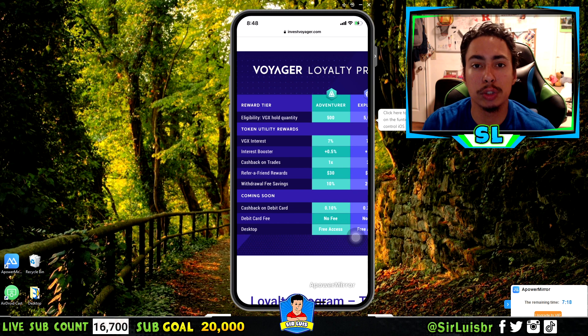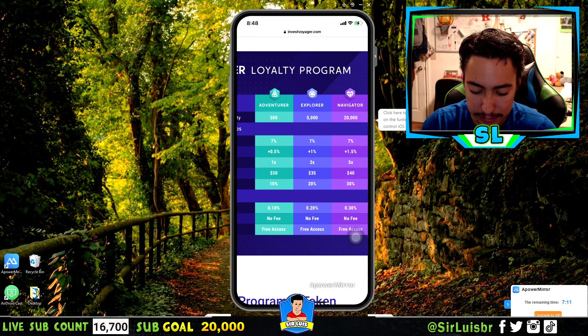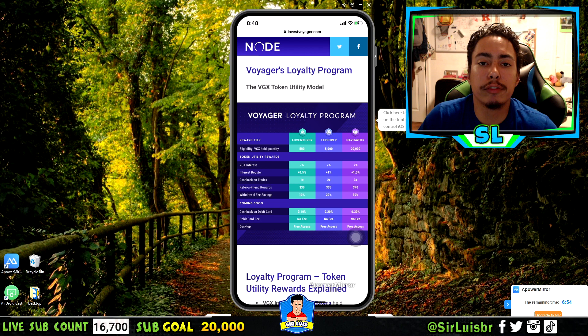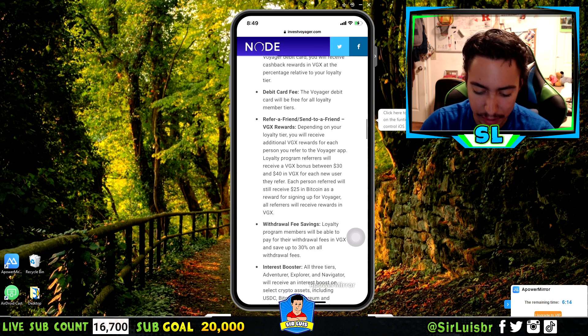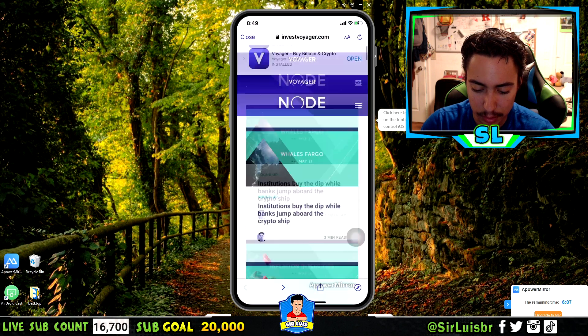The higher tiers — at 5,000 VGX and 20,000 VGX — offer even better benefits. Voyager is also going to have a desktop version for those who prefer trading on a computer. If you believe in this company and their token, it's worth investing in VGX before these features launch. The loyalty program and debit card make Voyager more valuable overall. You can also see the latest Voyager news right inside the app, which I love.